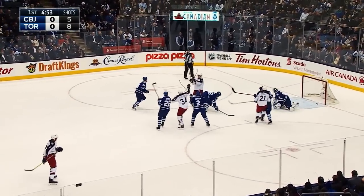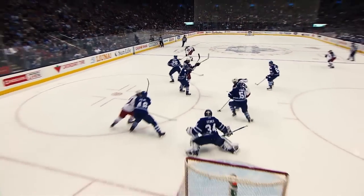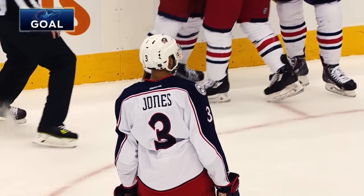Throw to the point. Seth Jones scores! That one was tipped — I believe Boone Jenner may have got it. Low to high play, and see Boone battling in front, out-muscles, and that will be the first point for Seth Jones in a Blue Jackets uniform.